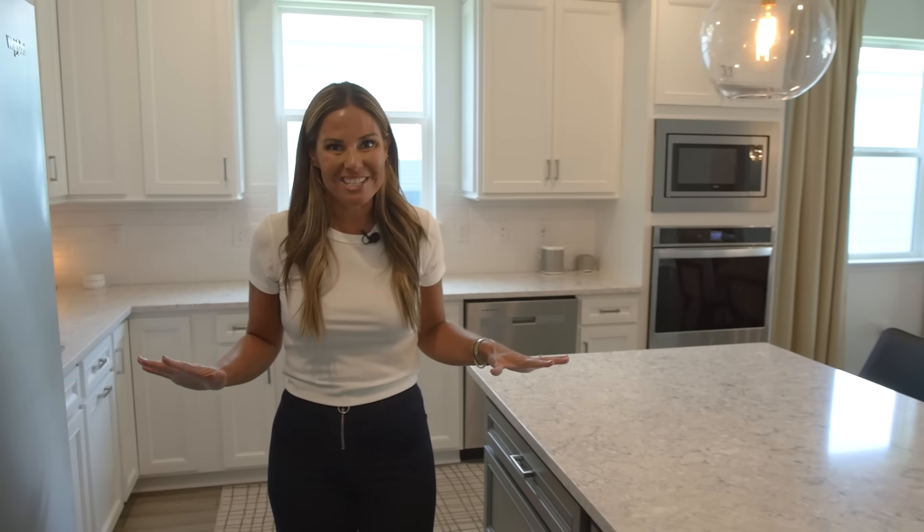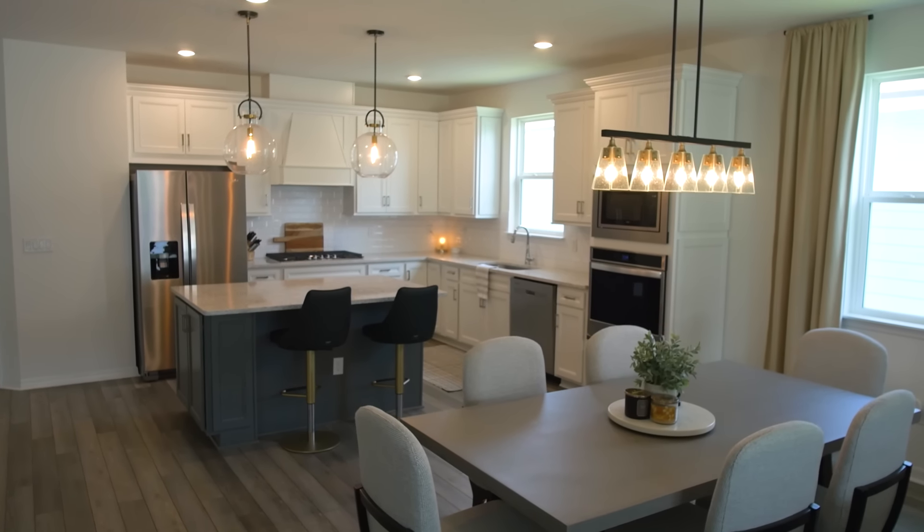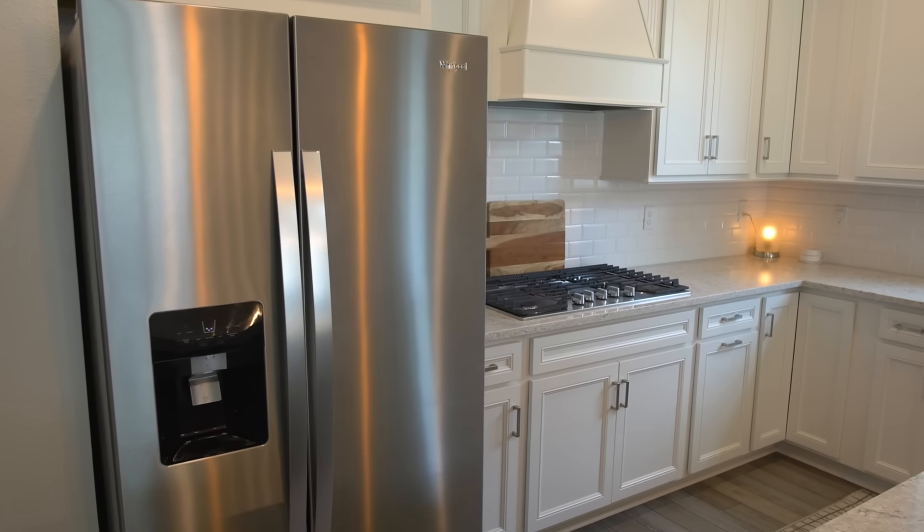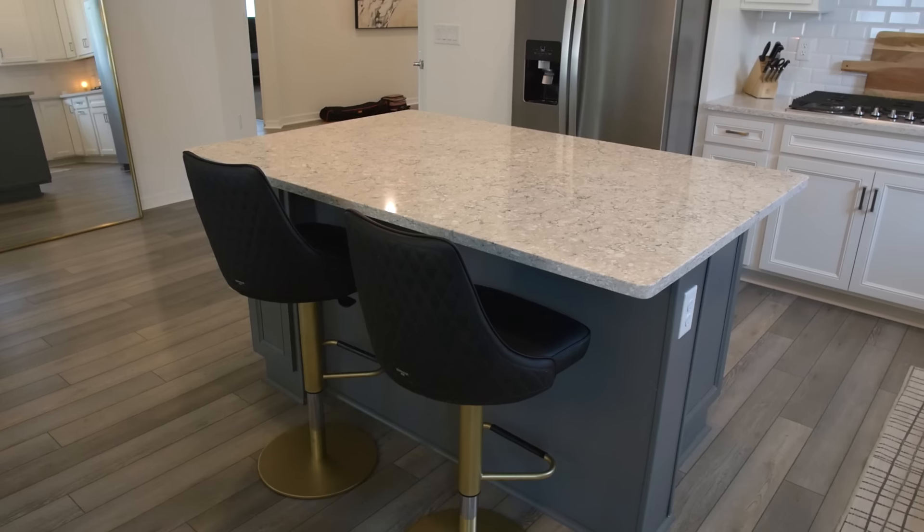Now let's talk about the kitchen. It's a chef's dream with stainless steel appliances, quartz countertops, and a large island. There's plenty of cabinet space too, and the island doubles as a breakfast bar, perfect for quick meals or entertaining guests.